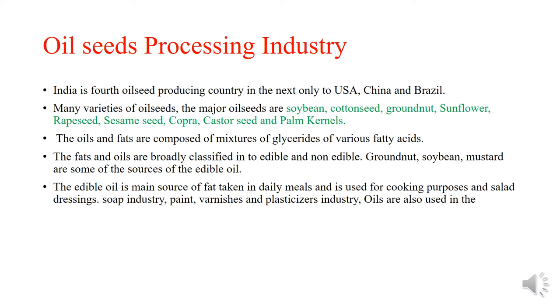Oils and fats are composed of a mixture of glycerides of various fatty acids. Fats and oils are broadly classified into edible and non-edible. Groundnut, soybean, and mustard are some of the sources of edible oil. Edible oil is the main source of fat taken in daily meals and is used for cooking purposes and salad dressing.